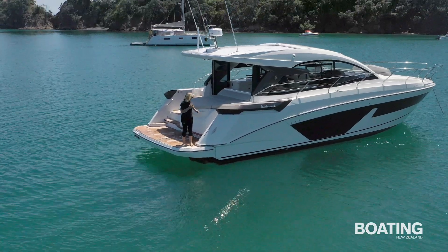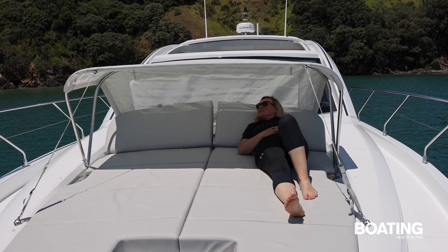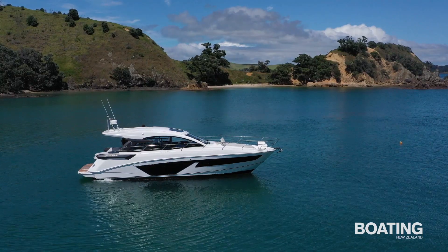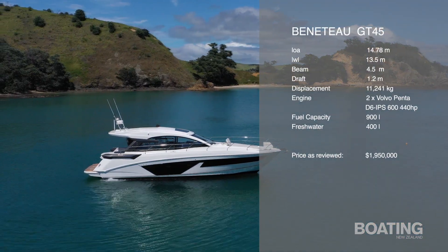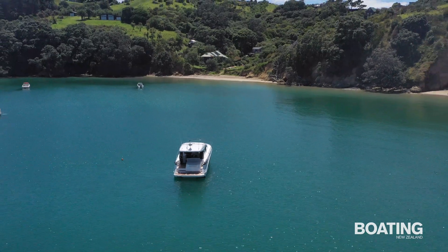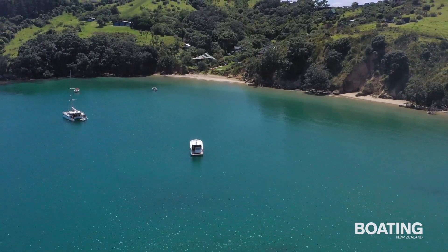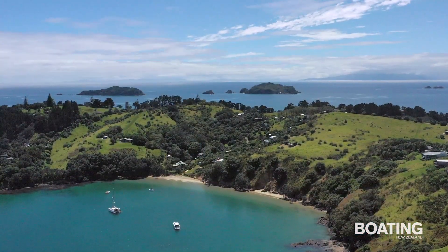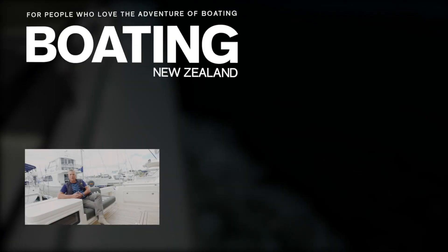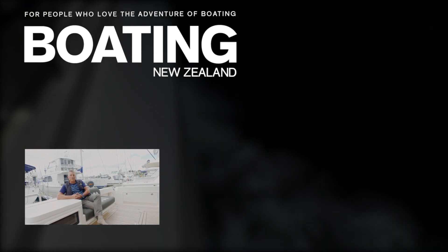With all its curvy lines and glossy finishes the GT has a very Mediterranean feel to it, but it feels equally at home at Rakino as on the French Riviera. For slick style and a practical package just made for long summer days, the GT45 has got it all wrapped up. I'm John Ackelson from Boating New Zealand, thanks for watching. If you'd like to see more of these videos please subscribe to our channel.